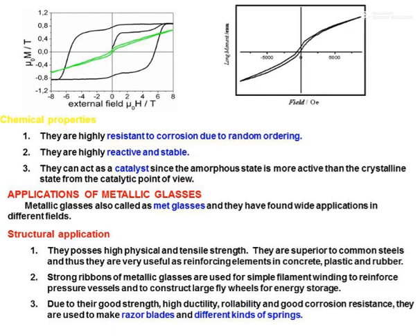Regarding chemical properties, metallic glasses are highly resistant to corrosion due to their random atomic ordering. They are highly reactive and stable. They can also act as catalysts, since the amorphous state is more catalytically active than the crystallized state.